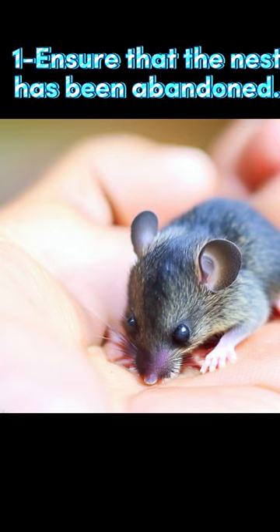Ensure that the nest has been abandoned. If you come across a nest with no mother, you cannot immediately determine that she is gone for good. You may have simply frightened her, or she may be out looking for food. Leave the nest and mice alone and check again later. If the mother is still absent, you may need to take action.